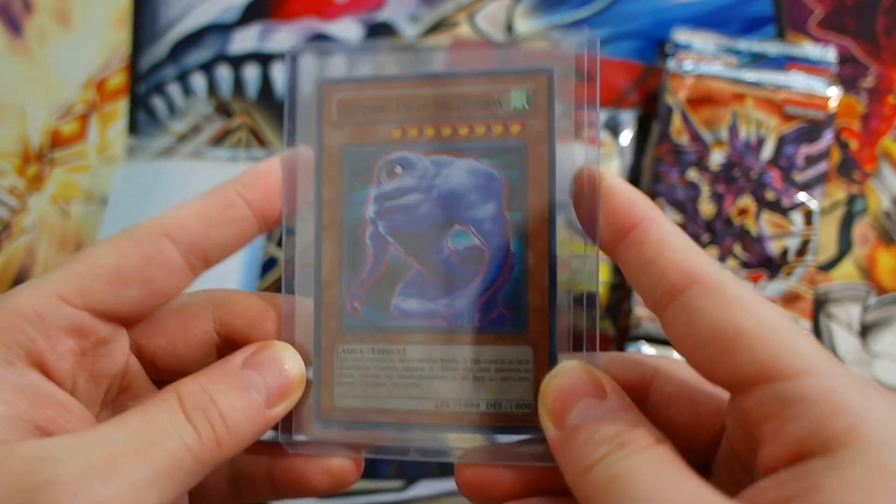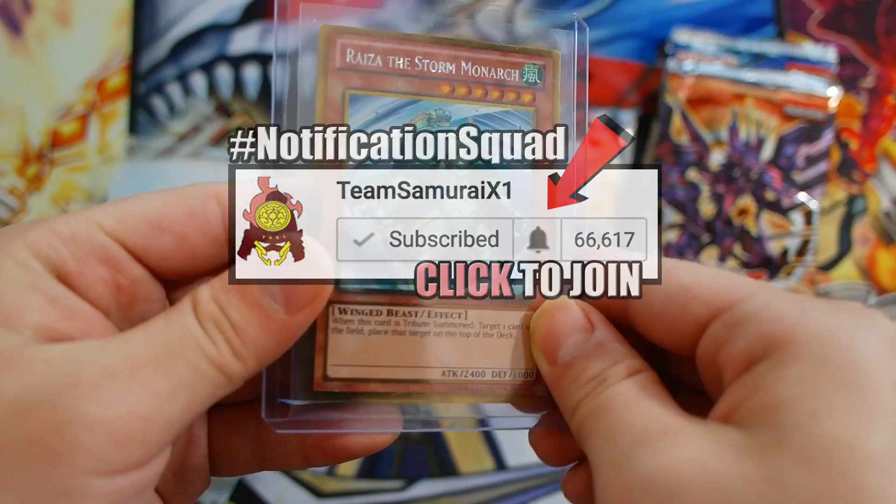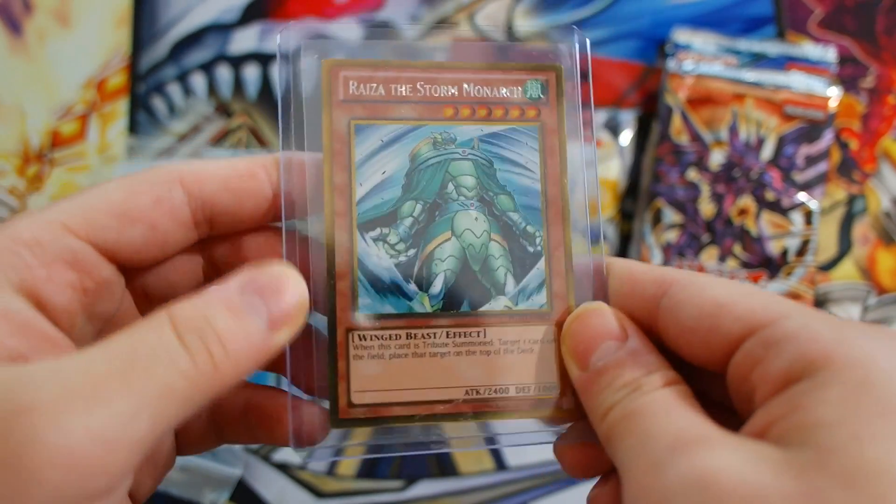So we get Cloudy, Eye of the Typhoon — nice card — and of course Ryza the Storm Monarch. Really awesome — the gold rare! Oh my god, nice!